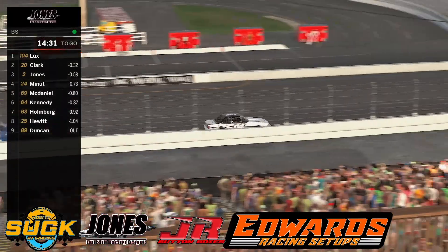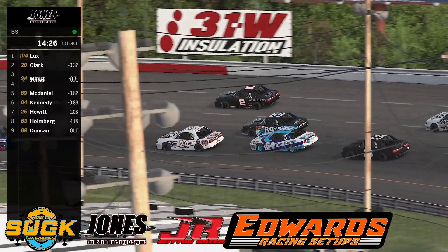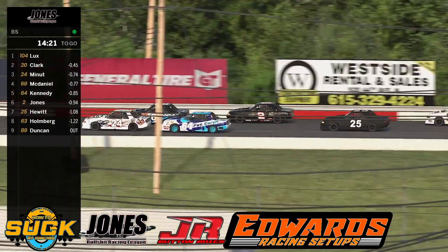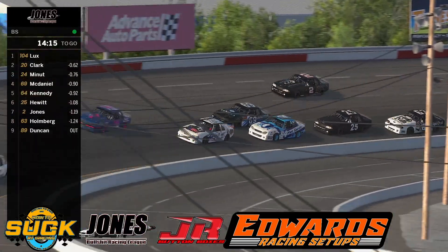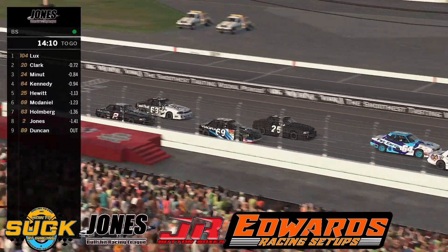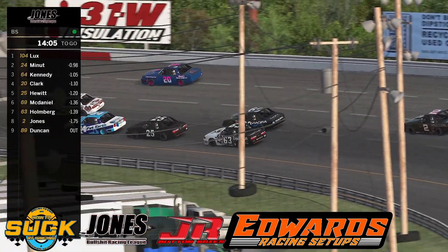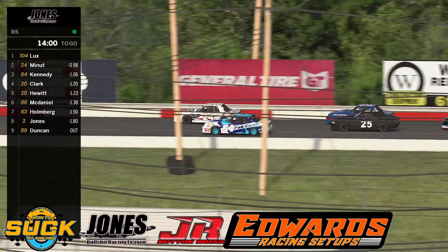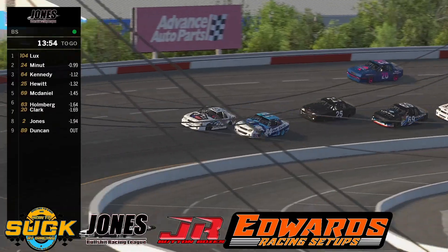That has allowed David Lux to get out front. Adam Clark in second, Andrew Jones in third. Ryan's still up the middle and making moves forward. They are three wide back behind. Lux is checking out. Austin Bennett side by side with Cody Kennedy at the moment.